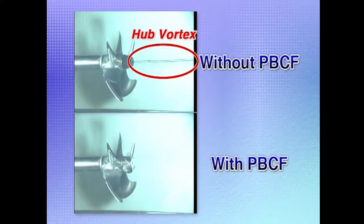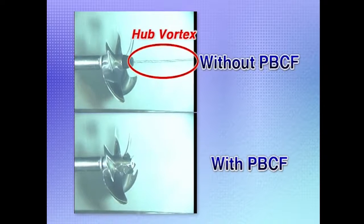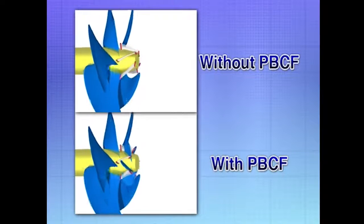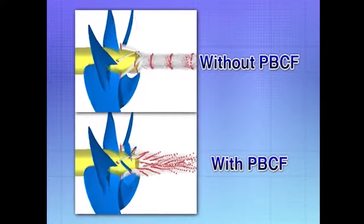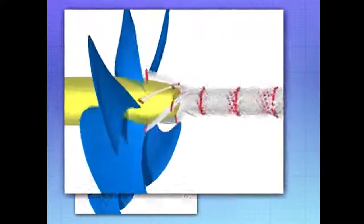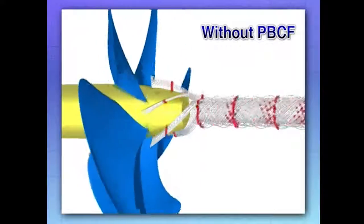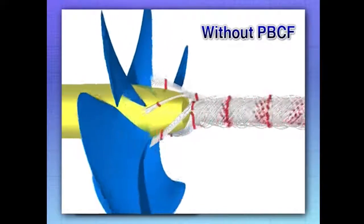In addition to confirming PBCF performance in model tank tests, we have developed a new analysis method using CFD, or Computational Fluid Dynamics. This shows propeller slipstreams as calculated with CFD — one with PBCF and one without. Without a PBCF, a long pipe-like vortex is formed. The water flow past the propeller boss, shown with red dots, is integrated in the center of the boss cap aft end, forming a swirl — that's the hub vortex.